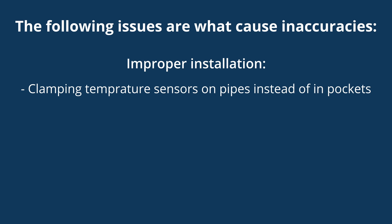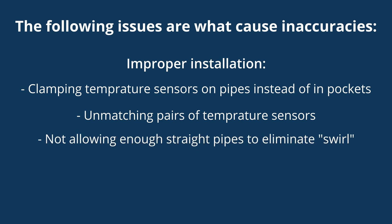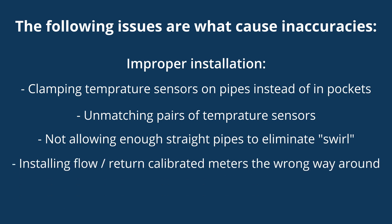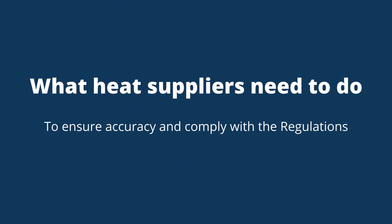Improper installation can also cause inaccuracy, such as clamping temperature sensors on pipes rather than installing them into pockets, using non-matching pairs of temperature sensors, not allowing enough straight pipe to smooth out or eliminate swirl introduced by valves, temperature sensor pockets, or pumps, installing the flow meter in the flow path when it has been calibrated for the return circuit or vice versa, and using glycol solution in systems where the heat meter was set up for water.